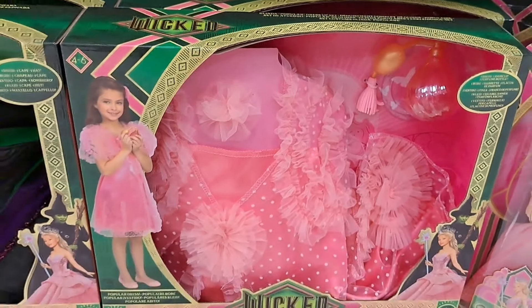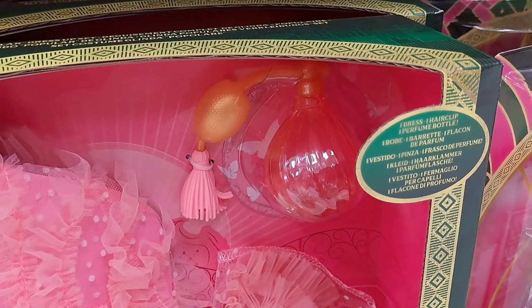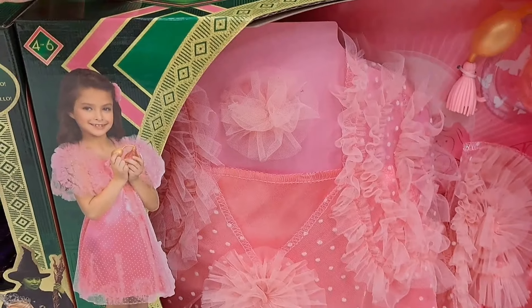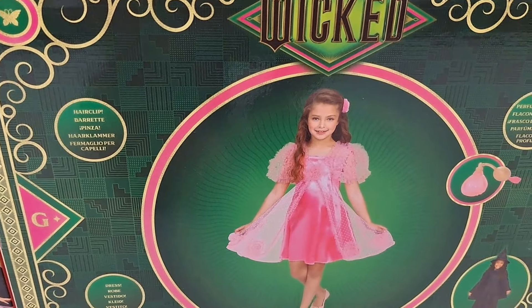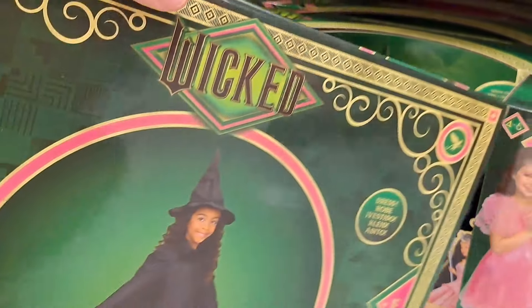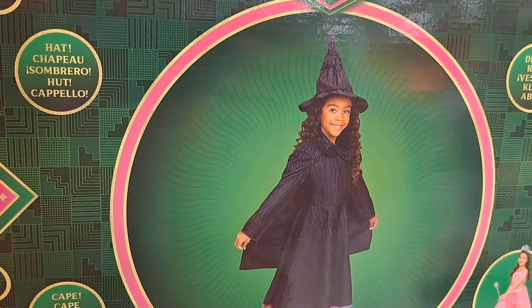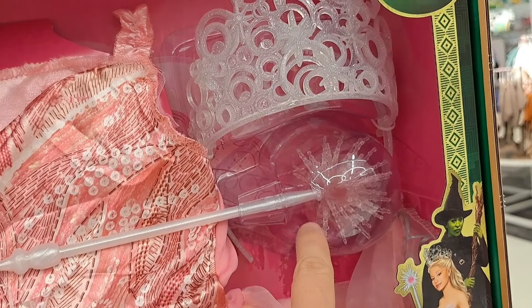We got the dress-up costumes here. Got Glinda — comes with a dress, a hair clip, and a perfume bottle. And then we got the Elphaba costume — you could use these for a Halloween costume, but they're probably like a dress-up costume. Comes with the robe, dress, hat, and cape. The Glinda dress also comes with a crown and wand.